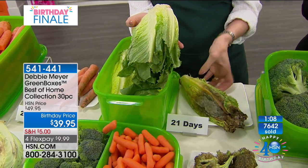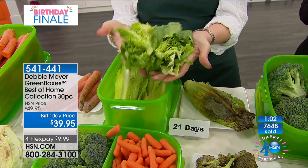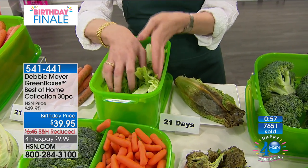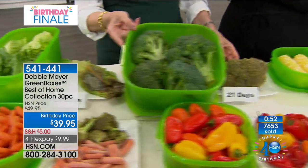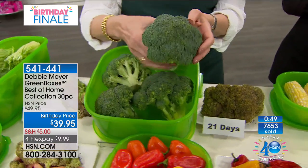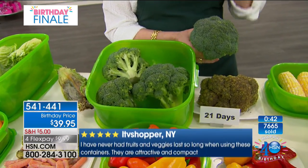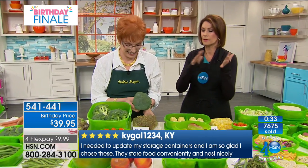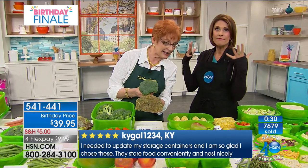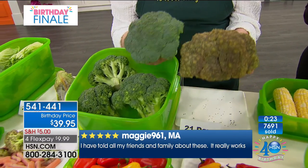My vegetables are constantly going bad no matter how I try to seal them. I read all the reviews and they're excellent, so I'm going to try the bakery boxes and see how my fruits and vegetables do. I think you're going to be very pleased — I'd love it if you'd call me back after you've had a chance to use them. This is about saving money and saving food. An appalling amount of food gets thrown away every year — you don't have to do that because you've got me on your side.